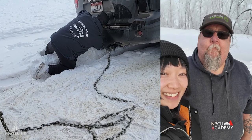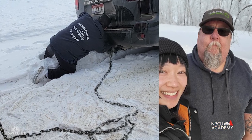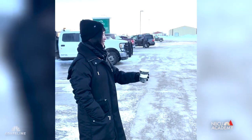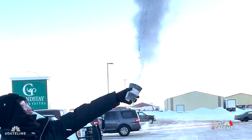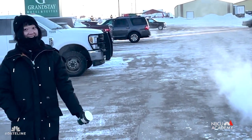Luckily North Dakotans are so friendly and super kind. They were able to pull me out of my scenario. We learned a fun trick — when it's this cold, you throw a cup of hot water into the air and it would freeze into ice or slush. We tried it out and it actually worked.